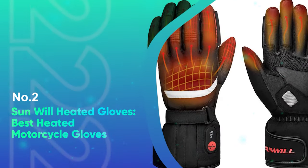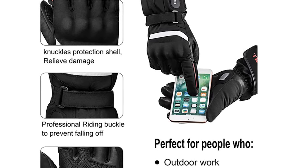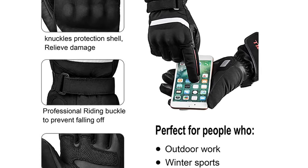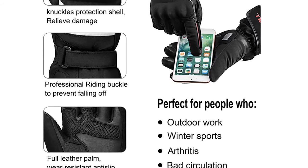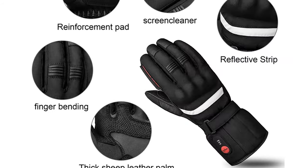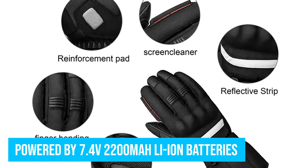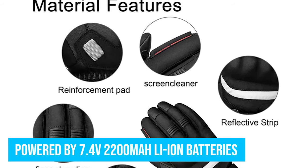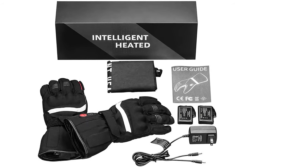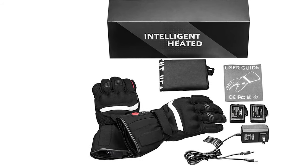Number 2: Sunwill Heated Gloves — Best Heated Motorcycle Gloves. These professional heated motorcycle gloves can be used for cycling, riding, skiing, fishing, hunting, shoveling snow, and snowboarding. The unisex hunting gloves are rechargeable, powered by 7.4V 2200mAh lithium-ion batteries with a setting temperature controller. The batteries take 3–4 hours to charge and last up to 2 hours in high power mode and 6 hours in low power mode.